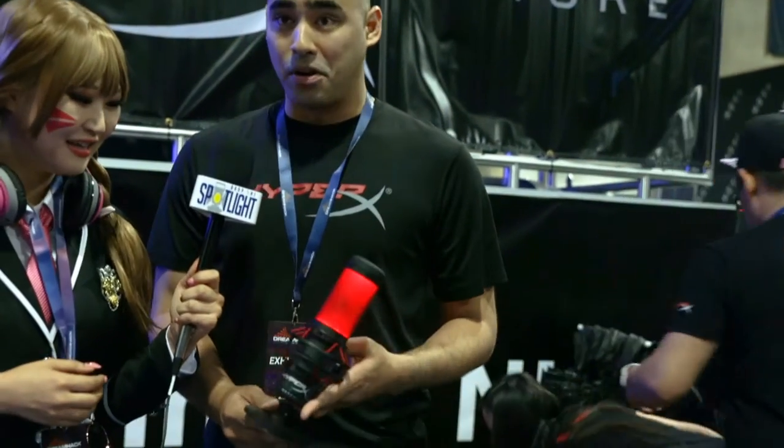Got some cool new stuff. What's the coolest and latest that you want to introduce to us? Latest and greatest would be this guy right here. This is our HyperX Quadcast — it's our new microphone.